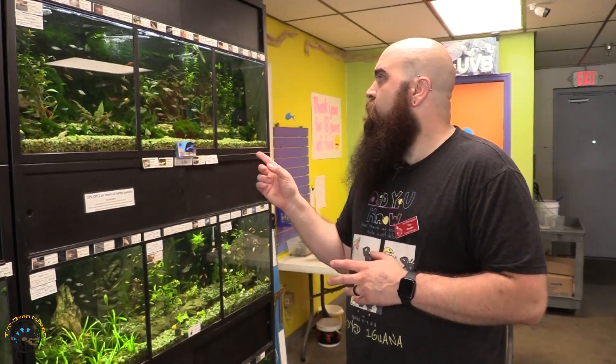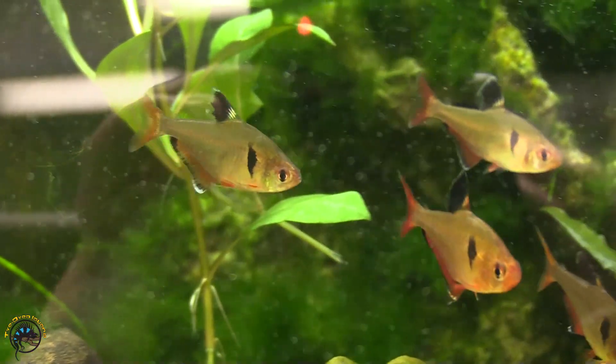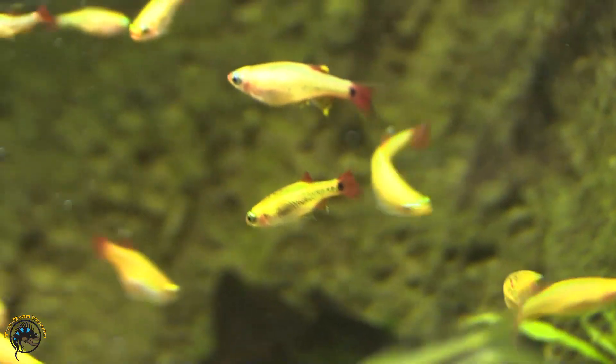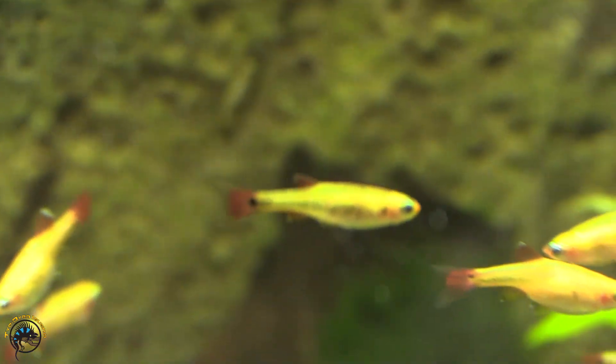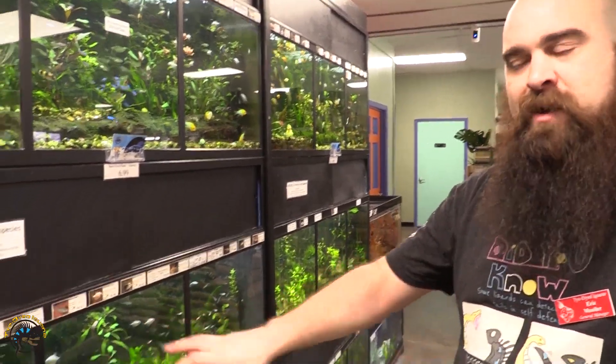We got in a few red miners, or serpae tetras, whichever way you want to call them. And a nice new group of golden white clouds. Over here we got a nice new stock of white skirt tetras.